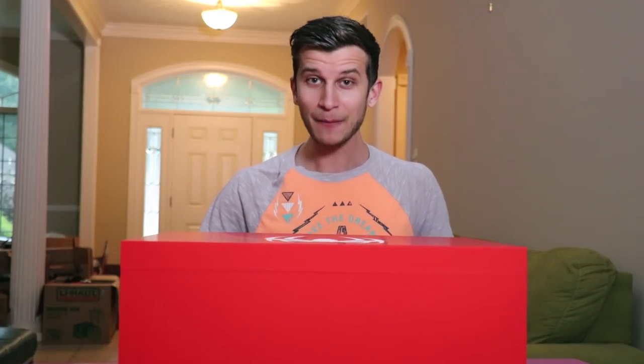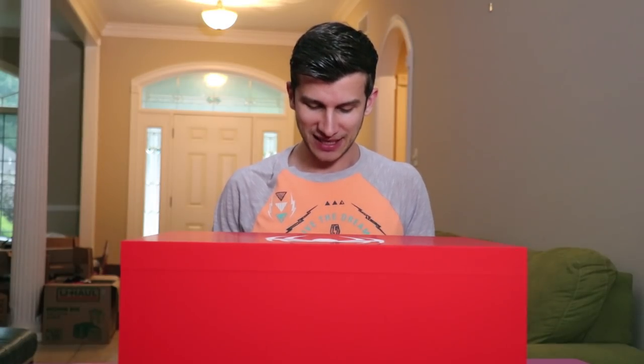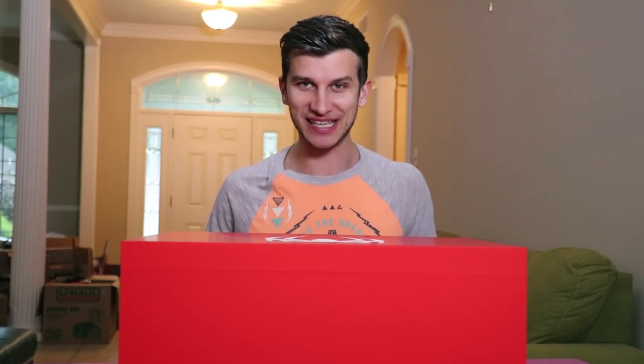There's a pull tab on this side. It's almost like a gigantic shoe box, but it's legit 40 pounds. What the heck is in here? Let's open this up together and see it.